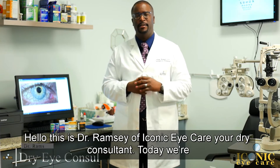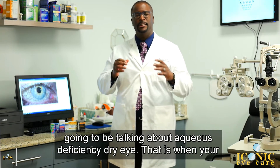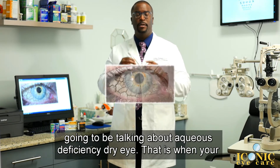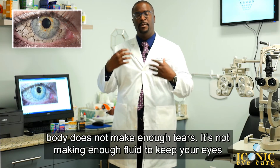Hello, this is Dr. Ramsey of Iconic Eye Care, your dry eye consultant. Today we're going to be talking about aqueous deficiency dry eye — that is when your body does not make enough tears, not making enough fluid to keep your eyes moist.